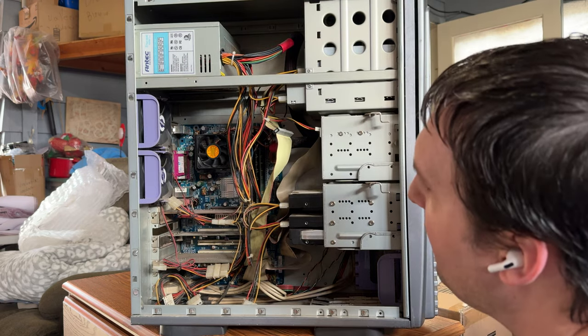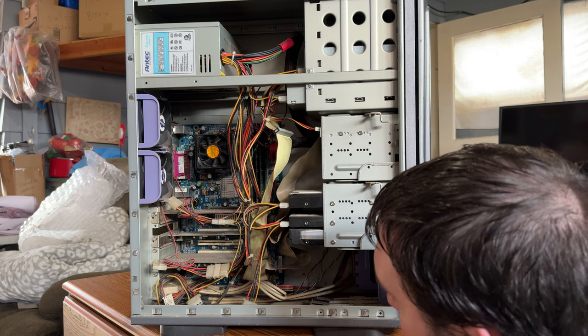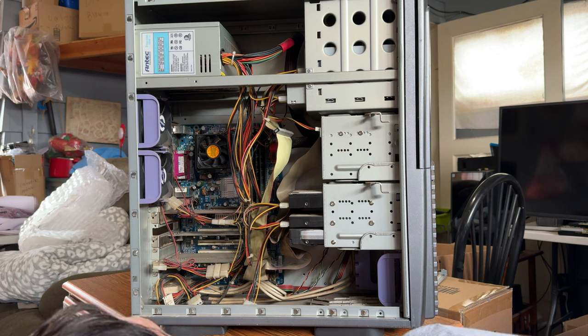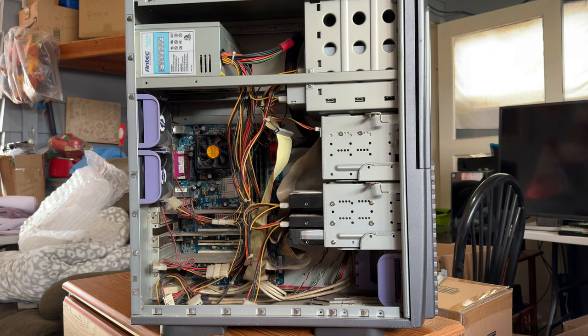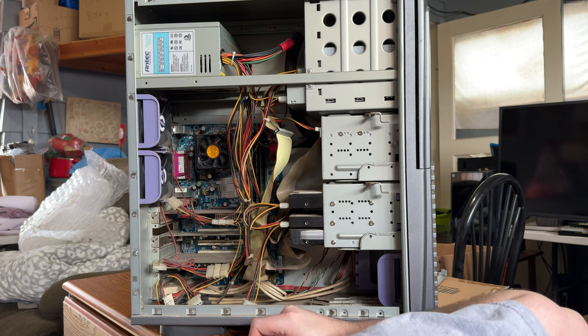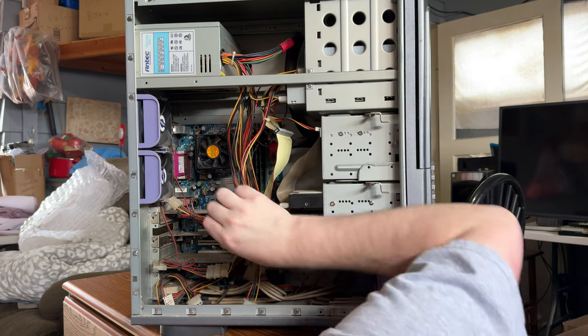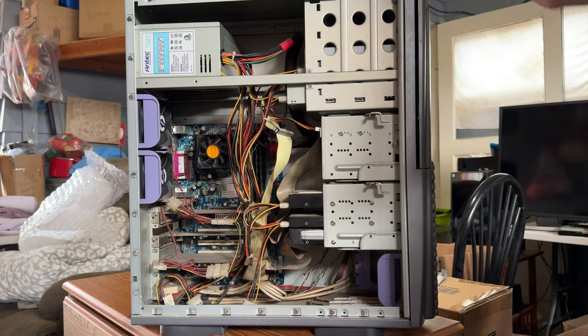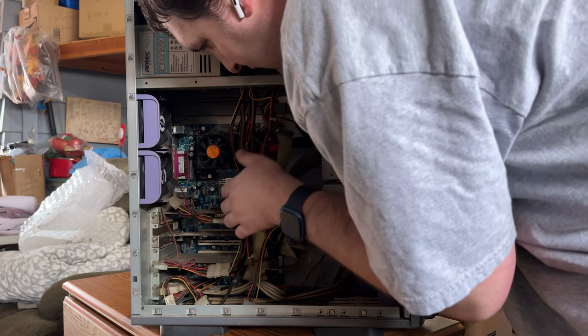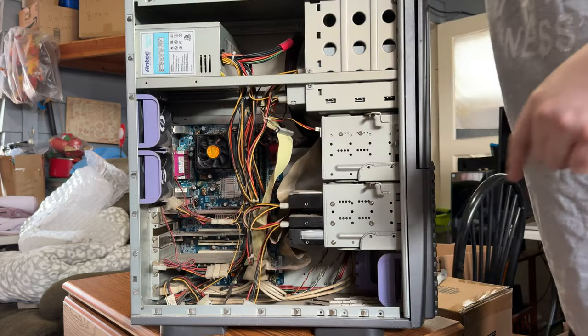What we have is a full ATX Socket A motherboard. It is a Gigabyte 7VT600-RZ, and it clearly says Socket A on the motherboard, so I have no idea what CPU to expect - it's definitely going to be something Athlon XP. We have a Gigabyte video card of some kind that I haven't identified yet. It's got a passive cooler on it and I really can't see any indicators as to what it could be.